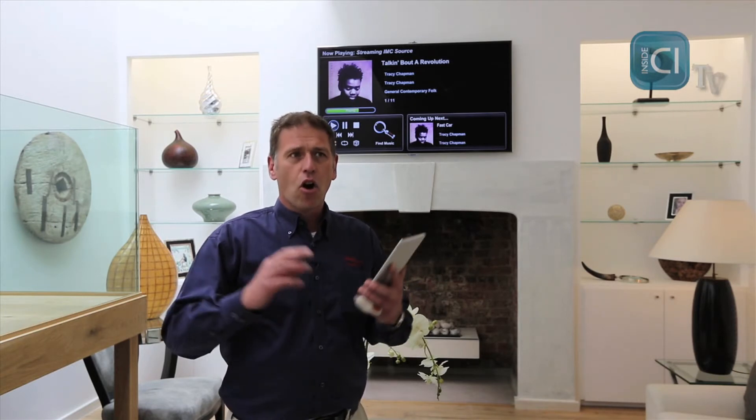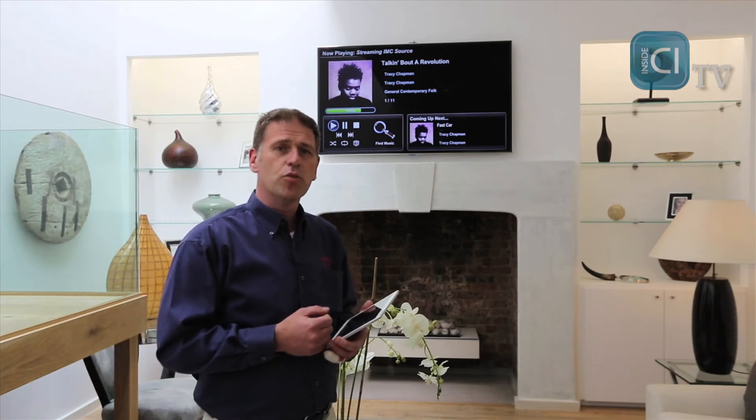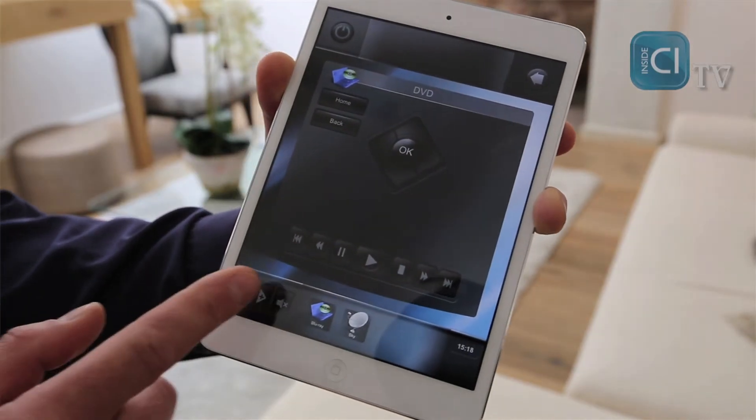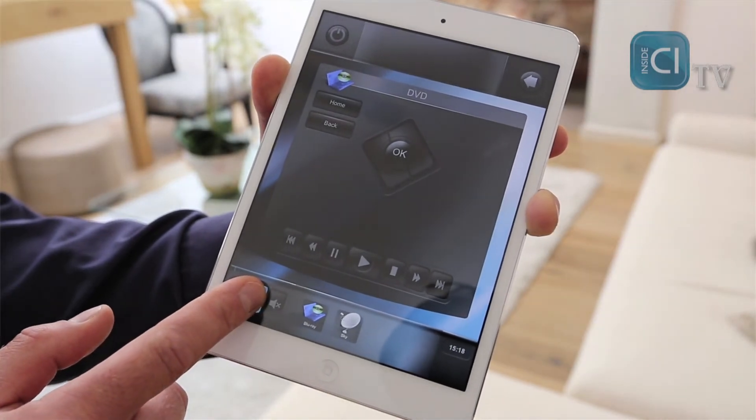These speakers are very popular in properties like this where they're quite small. Interior designers are very particular on the look and feel and they don't want to see lots of speakers on display. Right now we have some music playing from our music and movie server and you'll be able to tell from the audio that these are full range speakers.